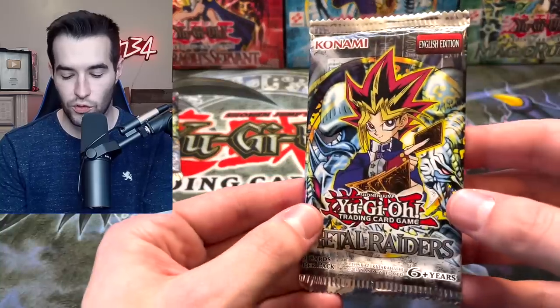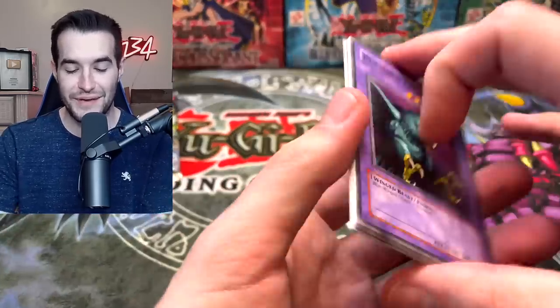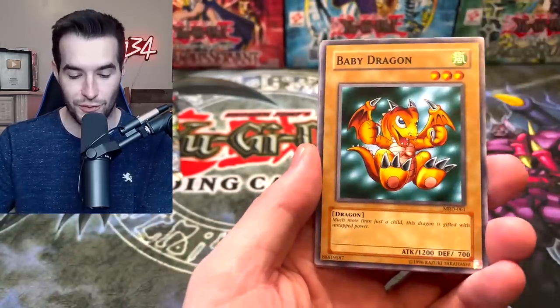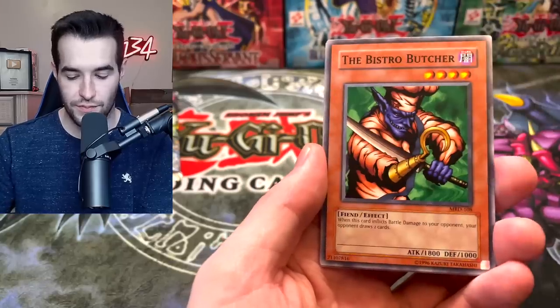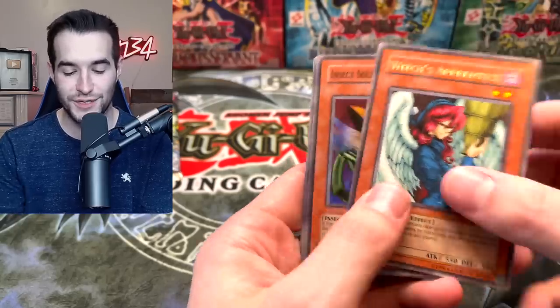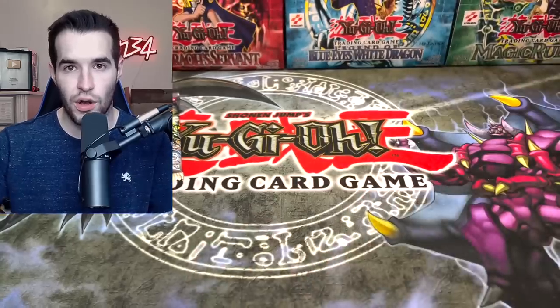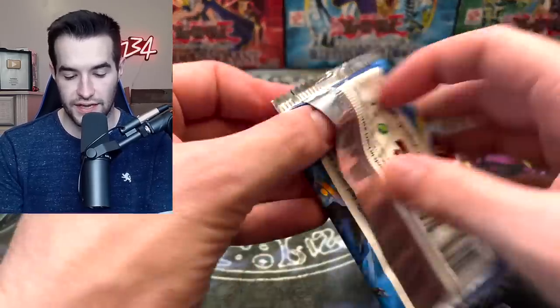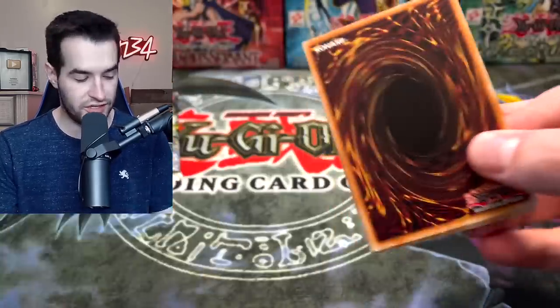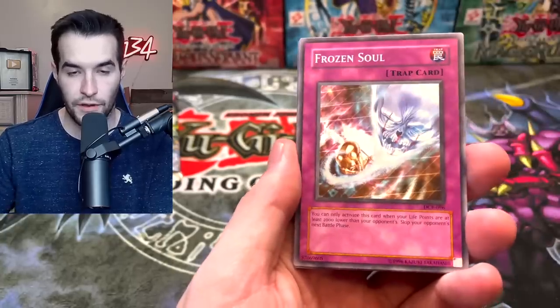Let's go into Metal Raiders — we haven't opened one yet. It's always pale Yugi in these reprint packs. We got Punished Eagle, Baby Dragon, Bistro Butcher, Soul Release, and Witch's Apprentice. Next pack: Insect Soldiers of the Sky, Niwatori, and the Cheerful Coffin. Can we pull an epic ultra rare or secret?